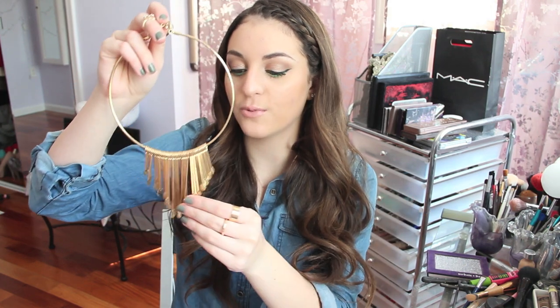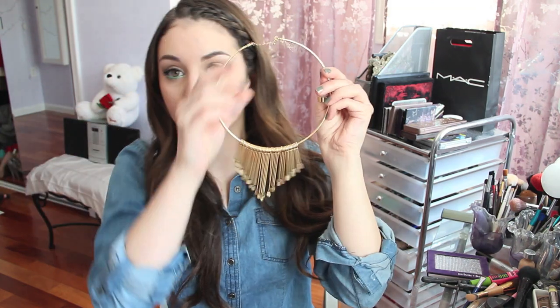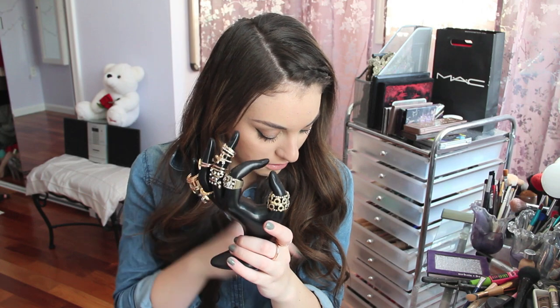I got this necklace from Charlotte Russe for a dollar. I was never really a big fan of statement necklaces but I never really had any, so I kind of want to get into that. I really like them — they kind of look like teardrops and they're all individual, they move and stuff. I also got a ring holder from Amazon. It just has all my rings on it, the ones I reach for a lot. I got it for seven bucks. They would all be spread out on my dresser and look really messy, but now that they're on a hand it just looks so much better.